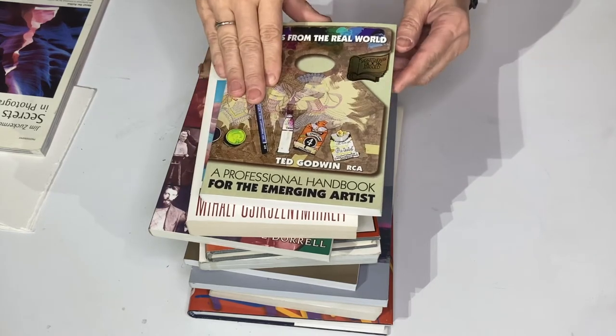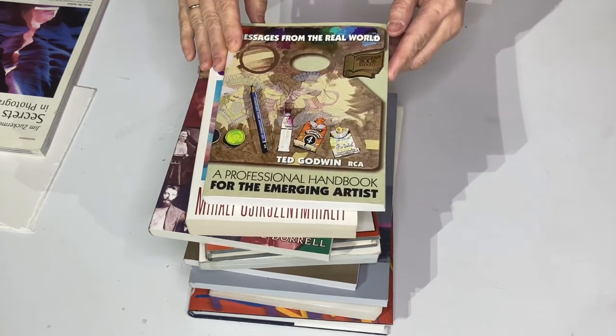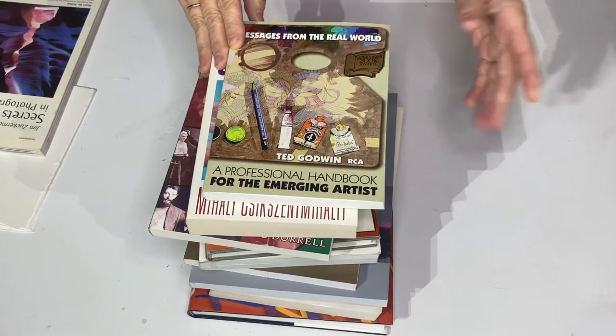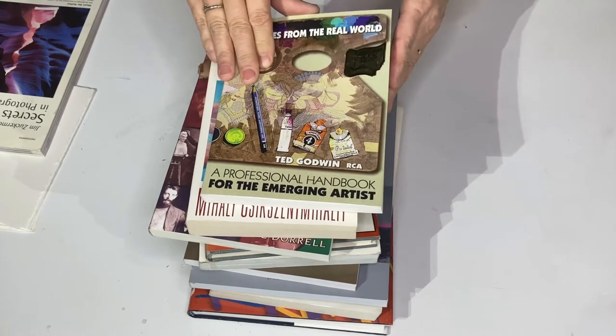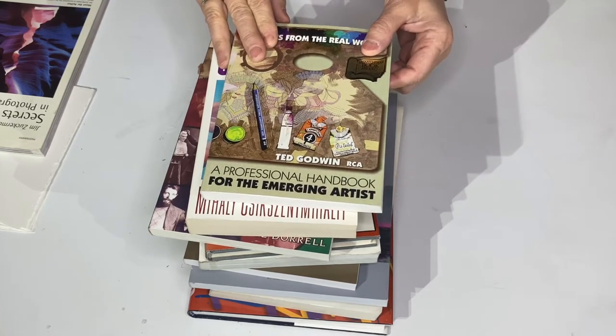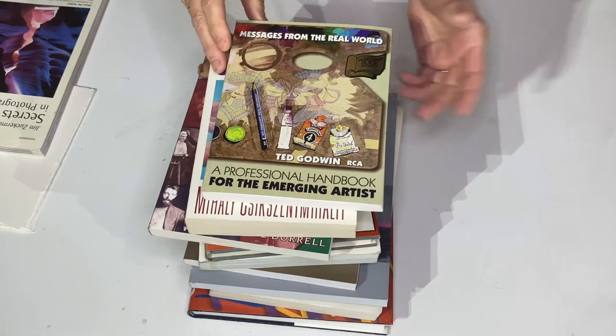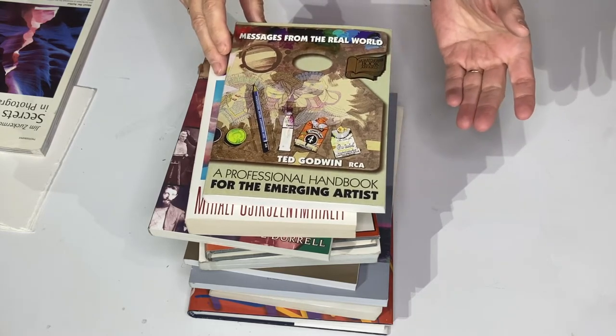Hi and welcome back. We're going to cover creativity books this time, and these I really like. They're a little heavier read. They're not the kind of book that you look at for pictures — they're the kind of book you look at for inspiration.